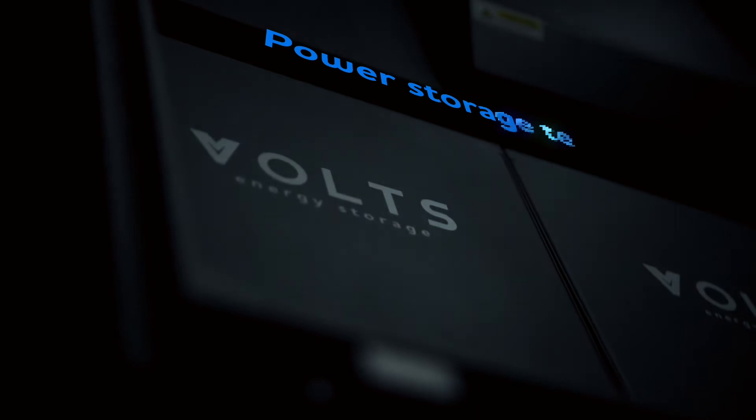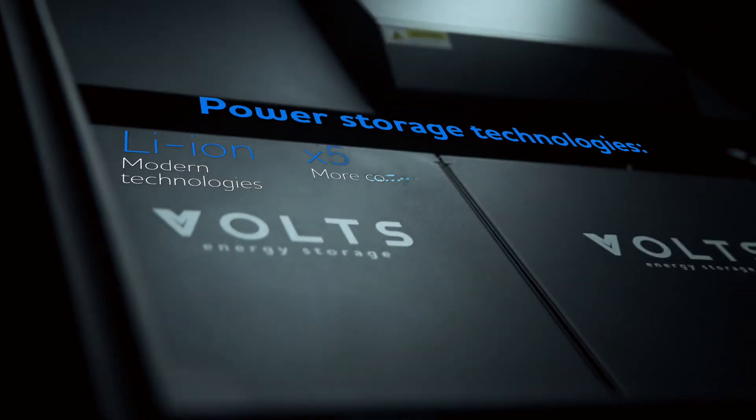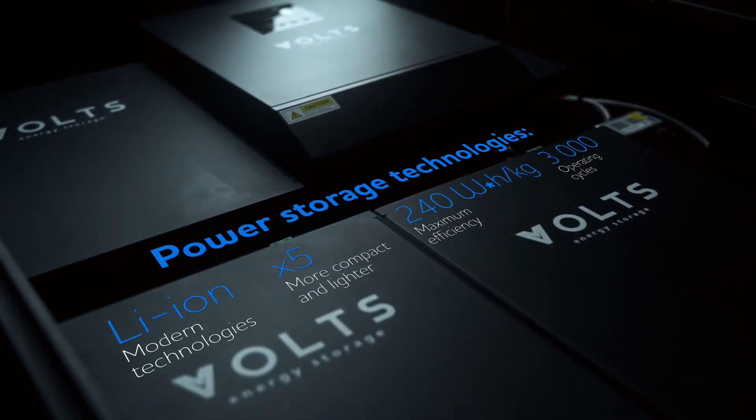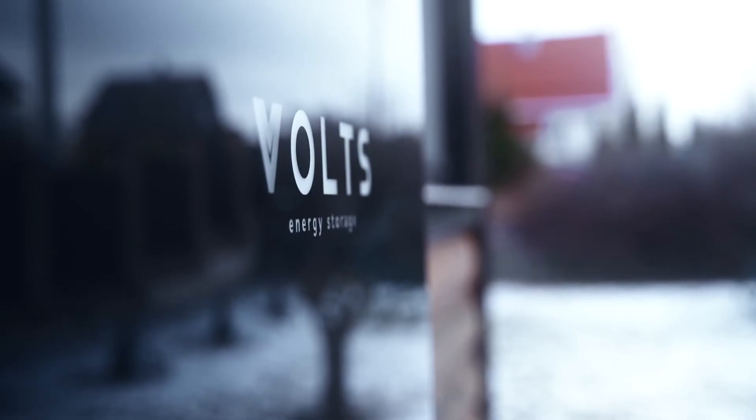A hybrid inverter, circuit breakers and power storage modules are already inside. State-of-the-art lithium technology guarantees over 10 years of operation.